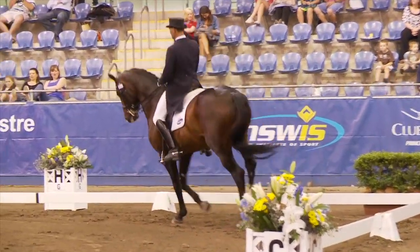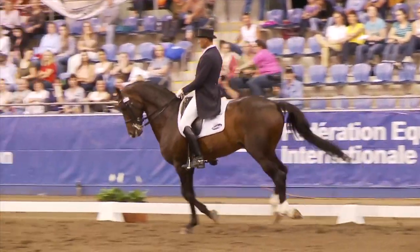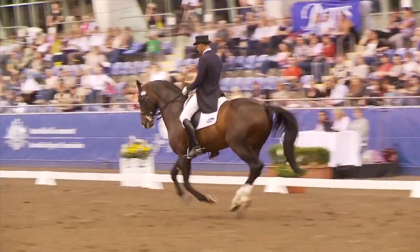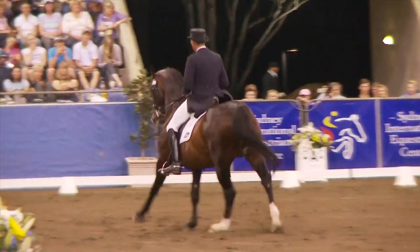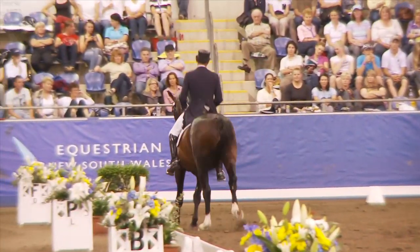Double pirouette again for Torum — greater than one pirouette, up the short side. Really adding the difficulty. Extended canter — could be a little more uphill, but well set to the music.